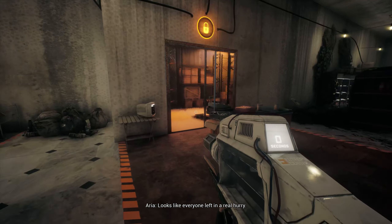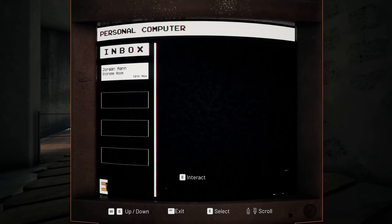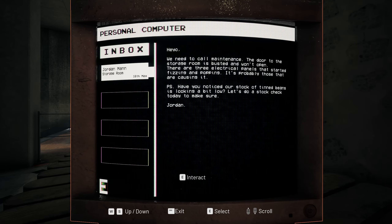Oh, here's the market. Wait, how are we controlling this? There's no keyboard. Jordan Mann, storage room: 'The door to the storage room is busted and won't open. There are three electrical panels that started fizzing and popping - it's probably those that are causing it.'